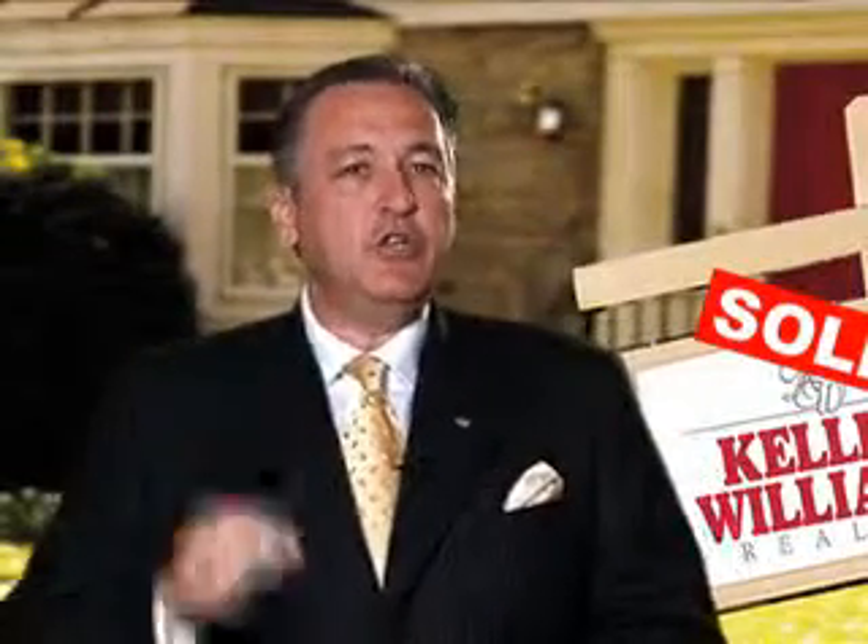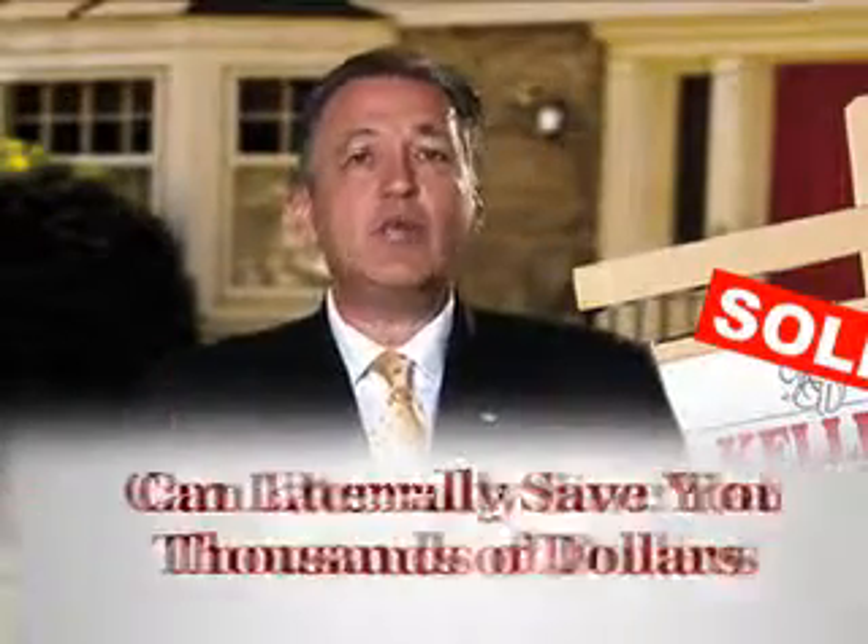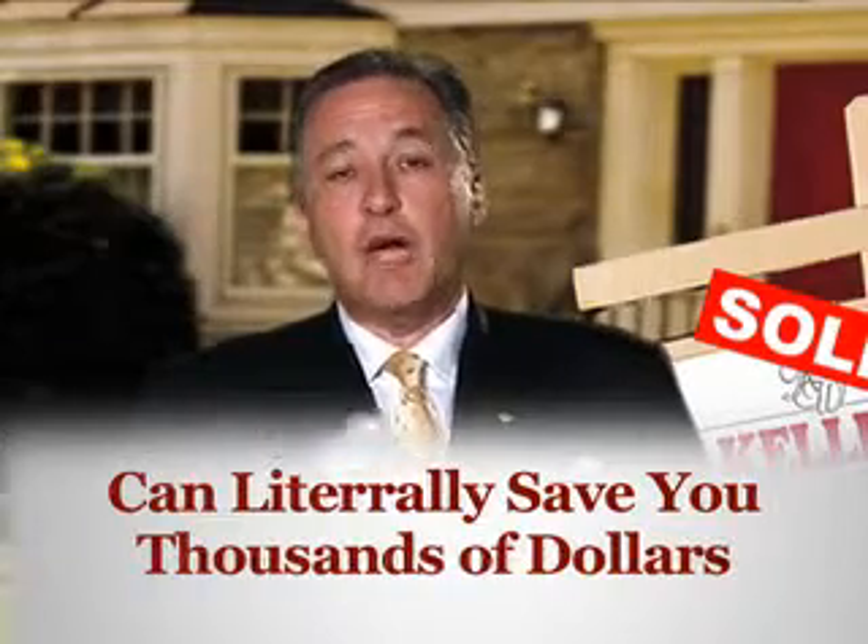Hi, and thank you for visiting this site. The agent who's offered you this page and this video has a unique distressed property search service that can literally save you thousands of dollars when you buy the home you're currently looking for. Now I know you came here looking for something specific, so let me get right to it for you.